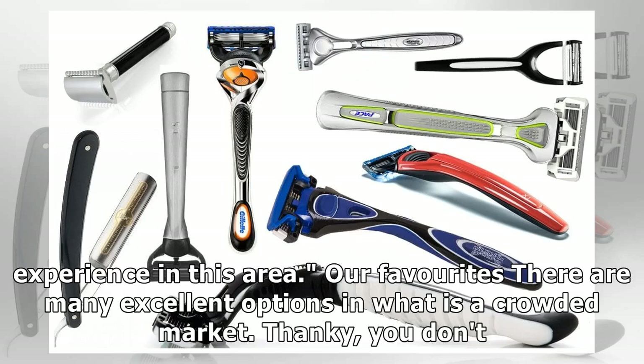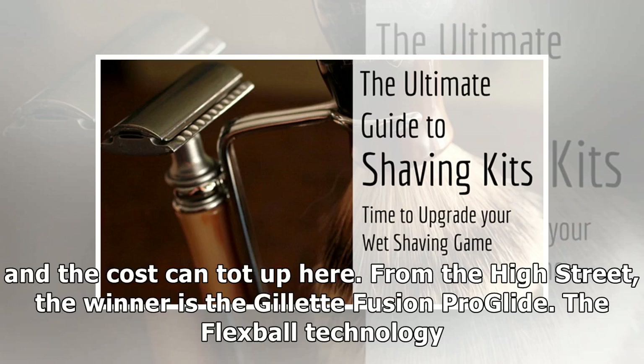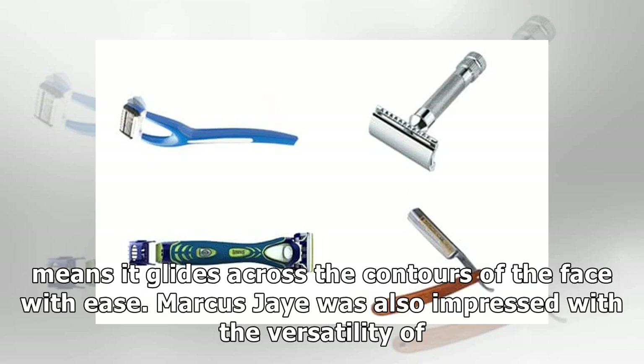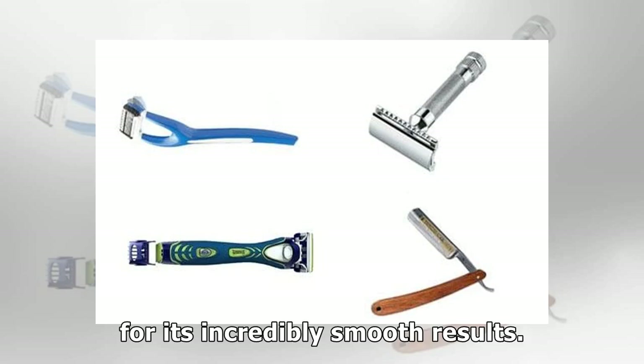Our favourites: there are many excellent options in what is a crowded market. You don't need to spend too much to get a high performing wet shave razor, though you'll need to replace cartridges quite regularly and the cost can add up. From the high street, the winner is the Gillette Fusion Pro Glide — the Flexball technology means it glides across the contours of the face with ease. Marcus J. was also impressed with the versatility of the Wilkinson Sword Hydro 5 Groomer. In terms of subscriptions, all companies offer a similar service, but our favourite is Harry's.